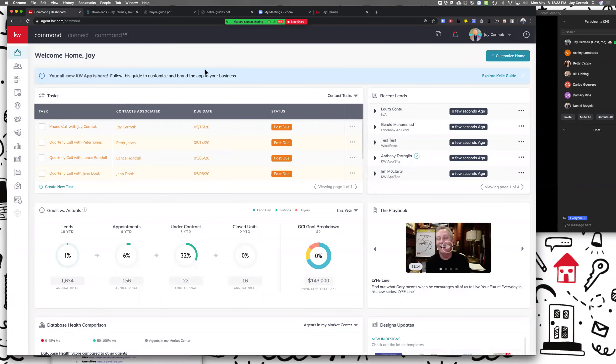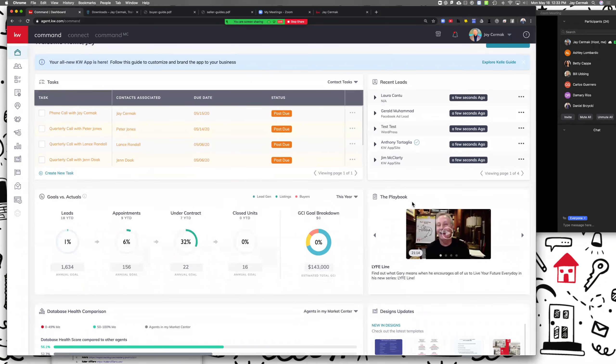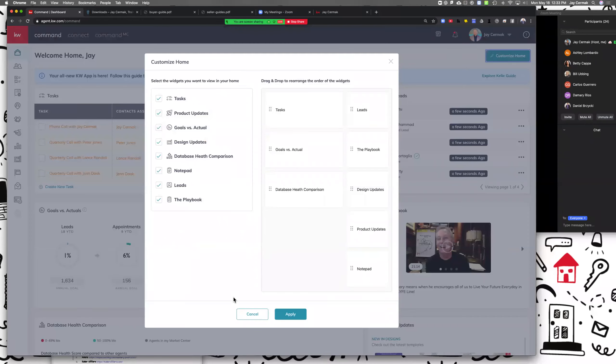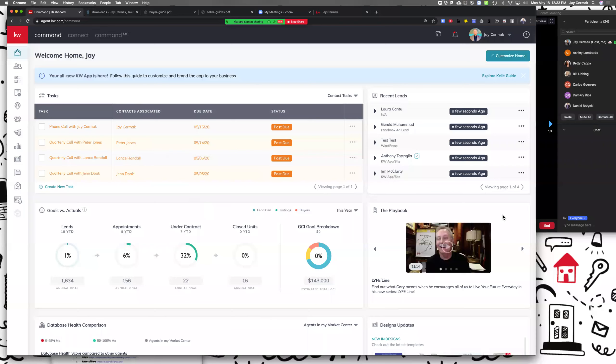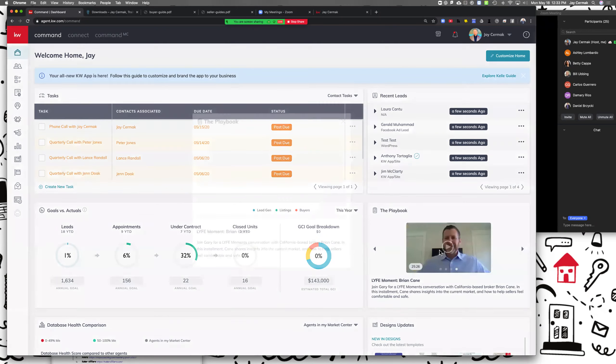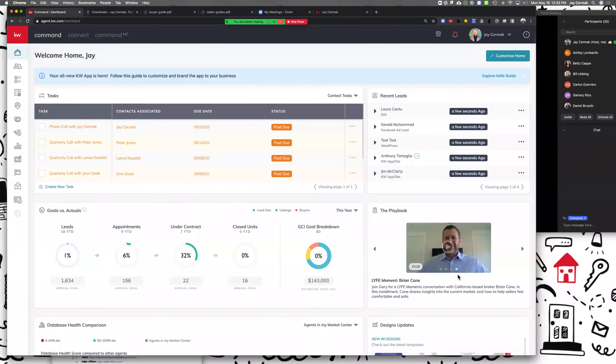By the way, while you're on here — if you haven't seen it, there's a new video out today I made about the playbook. It's a new playlist on your home screen of Command that allows you to see a couple of videos from Gary Keller. He has a new series called LYFE — L-Y-F-E — which stands for 'Live Your Future Every Day.' There are a couple of videos now you can see on your home screen, and the cool part is these play right inside of Command — you don't have to leave Command.